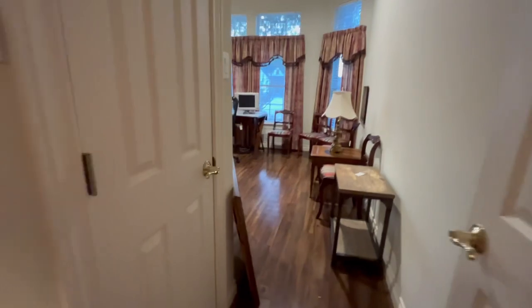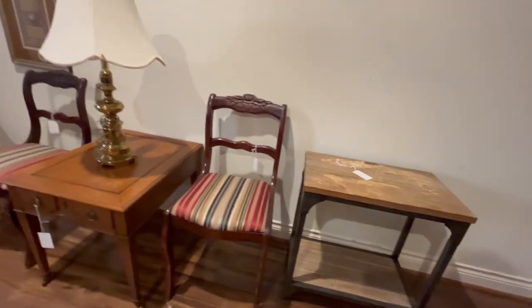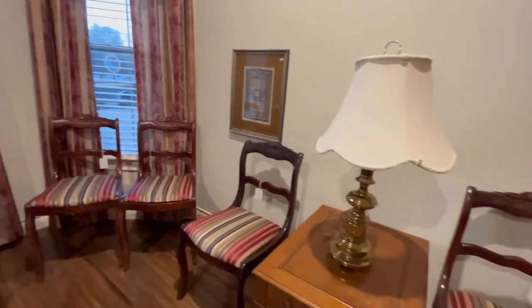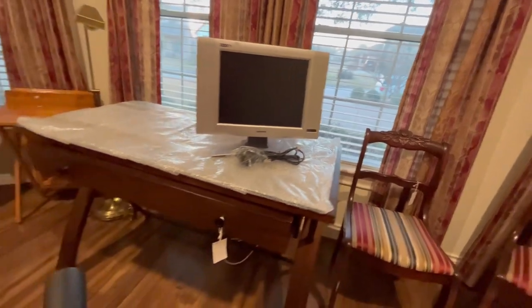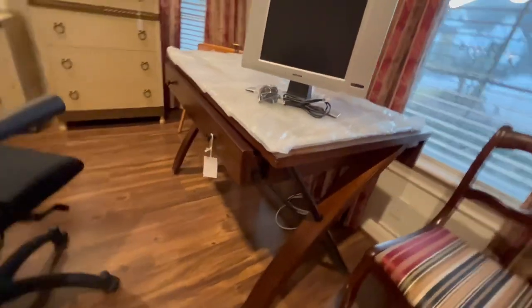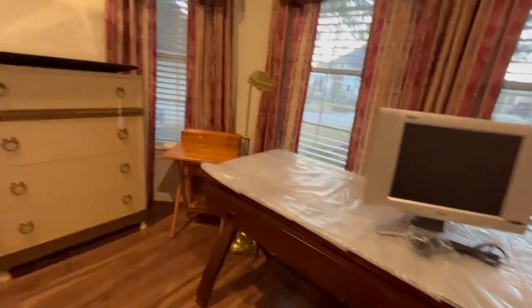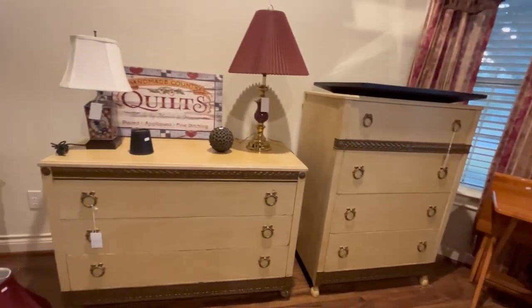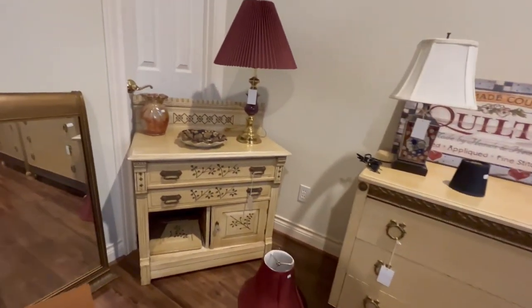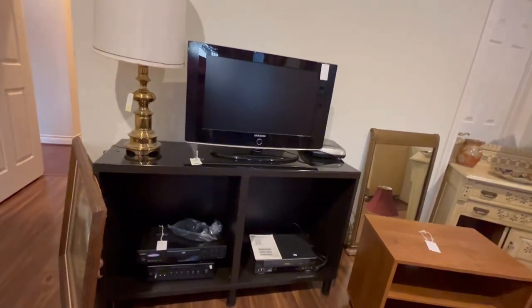We're going to head to the last two bedrooms. This bedroom has some nice little furniture pieces: a rustic shelf, end table, some chairs, and a wood desk — good size, not too big but just big enough. TV trays, a dresser — actually two different dressers, a tall one and a longer one. A small TV stand and a bigger TV stand with a TV. And some electronics.